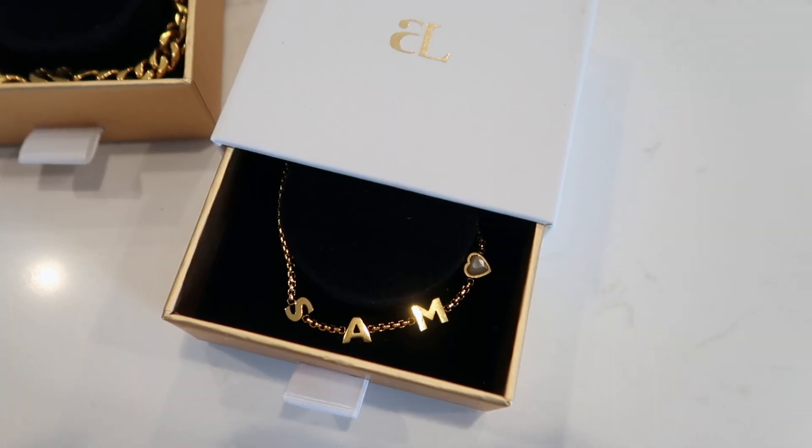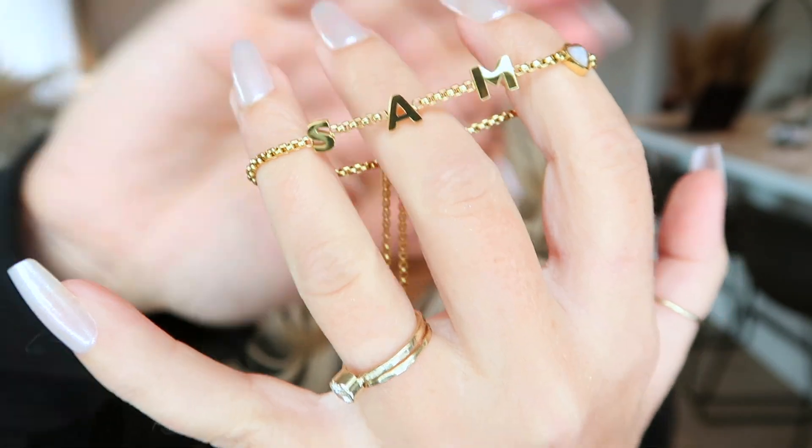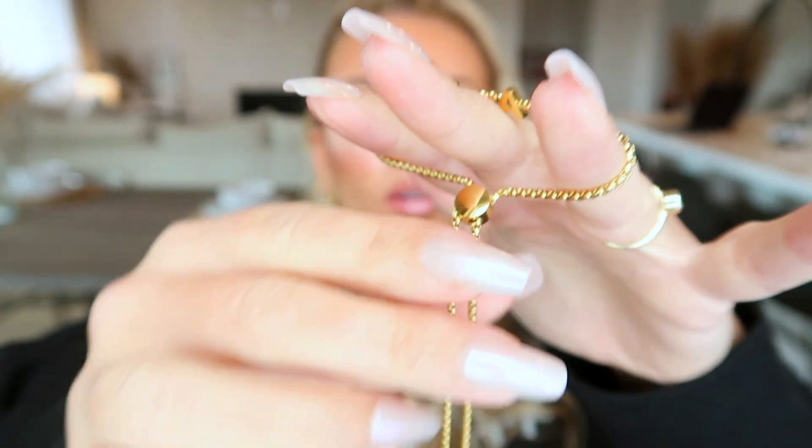Oh, this is so cute! It says Sam — it's a little personalized bracelet. It says Sam and then a little white heart, and that's how it attaches. I'm just going to go ahead and put it on.